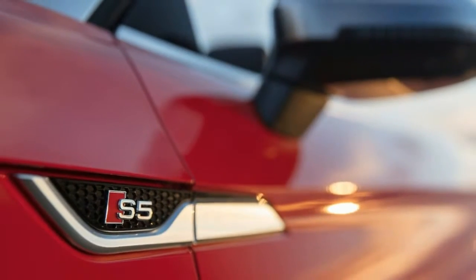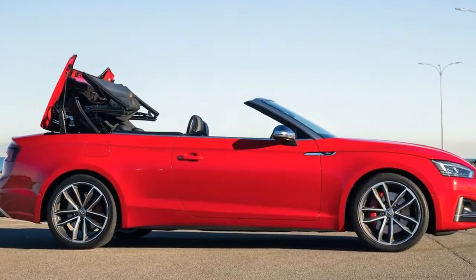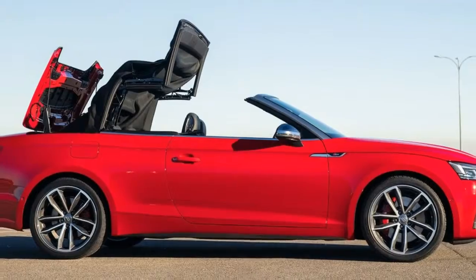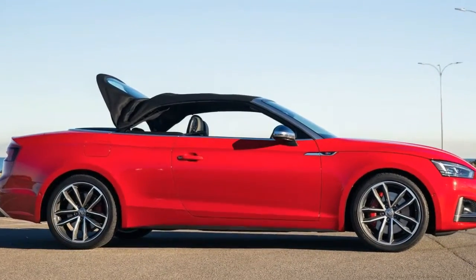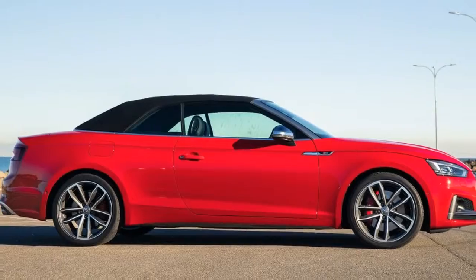First up, I jumped behind the wheel of the base-entry model Audi A5 2.0L TFSI front-wheel drive, with an on-road price of under $90,000. This is, in our opinion, all you'll need if you're after an A5 convertible. With 140 kW of power and 320 Nm of torque driving the front wheels, the base model feels perfectly suited to its task as a luxurious and classy convertible. It looks the business and has more than enough grunt to get up and go for everyday tasks.